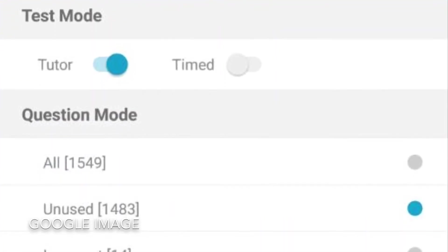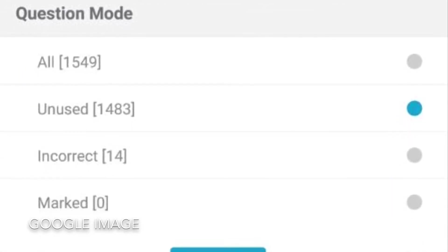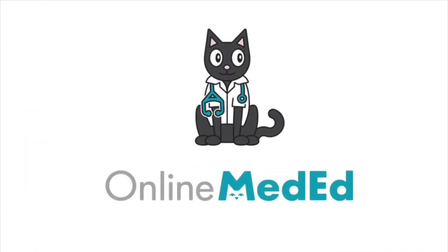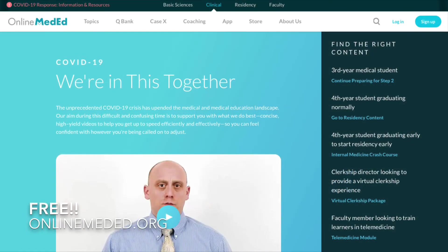I would do mixed subsets all the time, and after doing each question block I would see if there was a pattern as to which systems I was getting wrong — whether I was missing a lot of questions for a specific subject area. If so, I would review those subject areas in Online Med Ed. Online Med Ed is a second resource that I highly recommend using when studying for Step 2 CK.